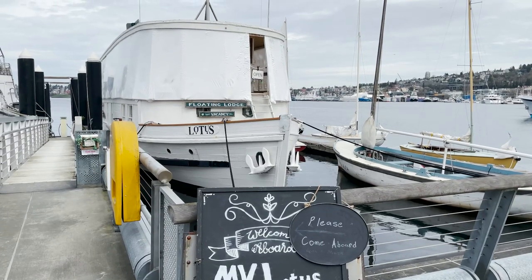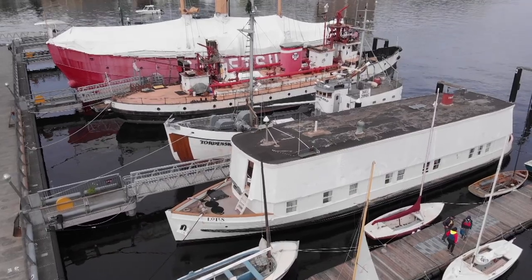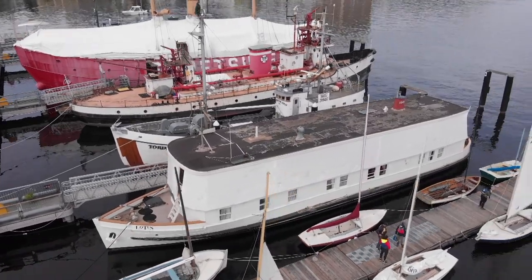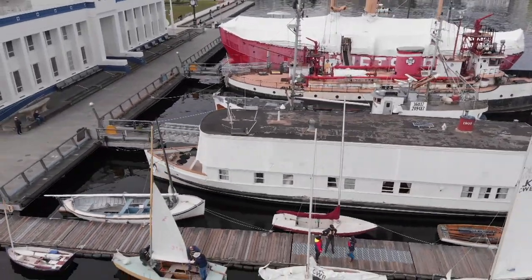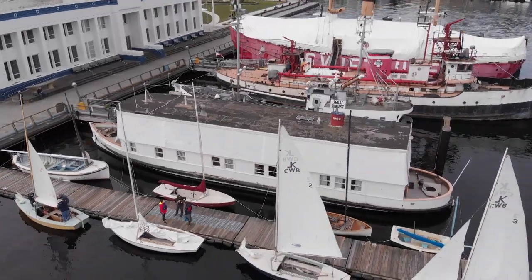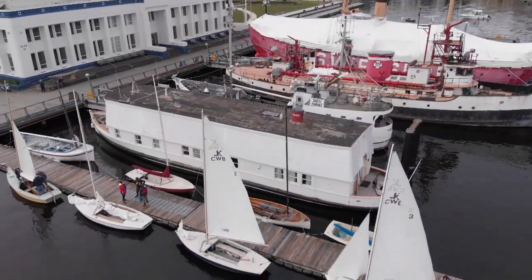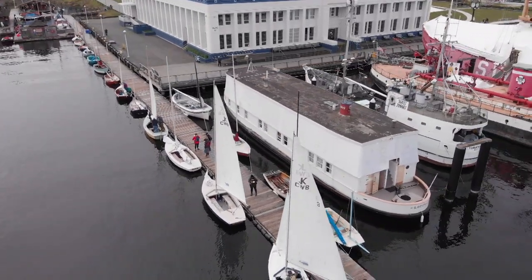Allie and I were lucky enough to get a private tour of MV Lotus, a 1909 Edwardian cruising houseboat. She's currently undergoing a restoration of her upper outside deck, but even so, the beauty of her past still shines through. You can reserve the boat for special events or book a stateroom as a B&B for the night.